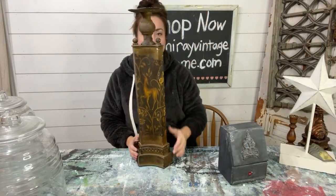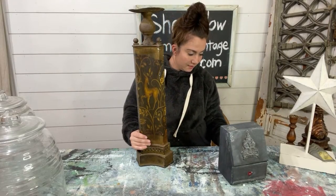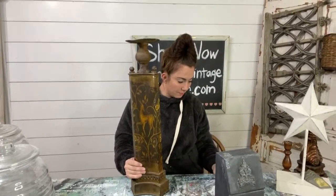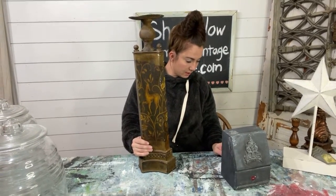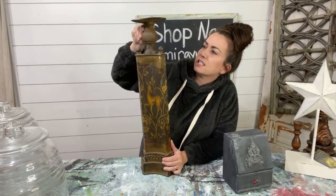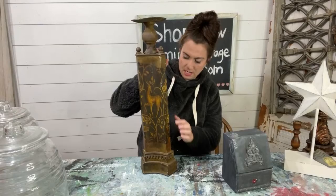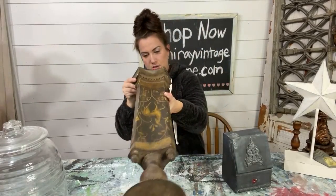Ginormous Mamma Jamma Candlestick from Joanne AC — when I say ginormous, I mean it doesn't fit in the camera all at the same time. Definitely needs a paint job and it's going to get one. $22.95. It's all tin the way through so it will be really great to be painted.